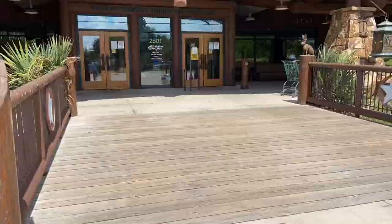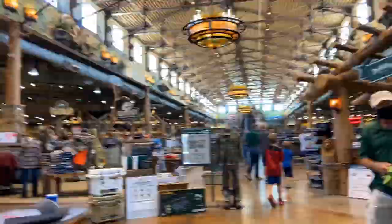Look at this big old motorboat! We have already made it to the fishing section of Bass Pro Shop. This is where we're at inside, so the first piece of content we're going to buy is from the fishing section. Let's get over there.